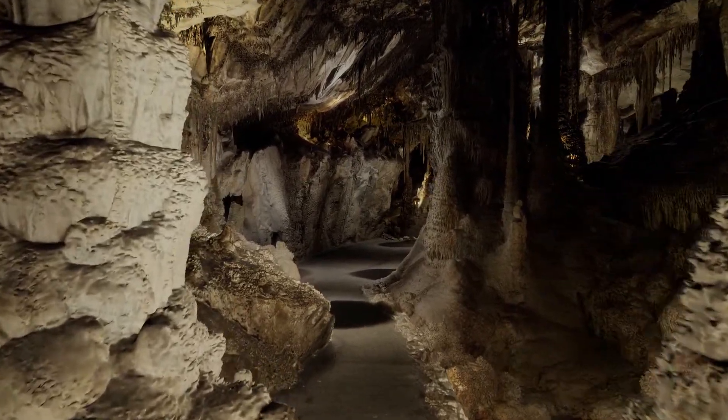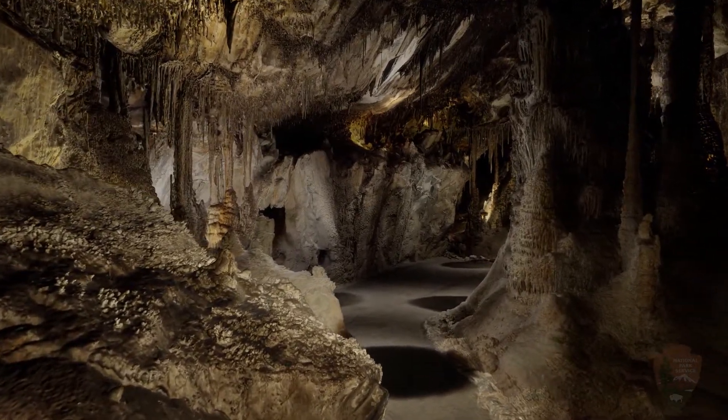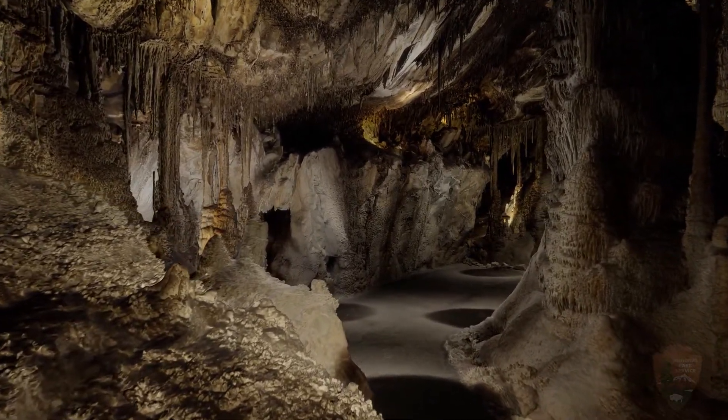To continue your adventure, click this video for Part 3 of the virtual tour of Lehman Caves at Great Basin National Park. We hope you'll join us for the last leg of our tour. The link is in the center right-hand part of the screen.